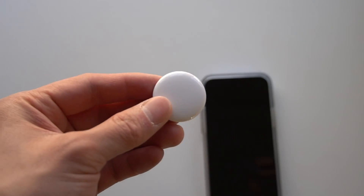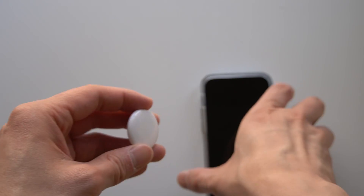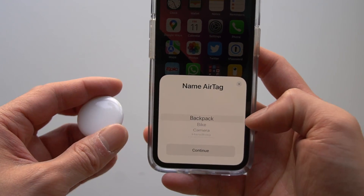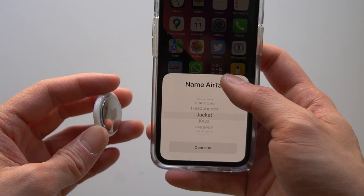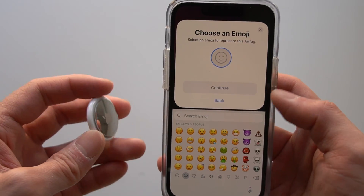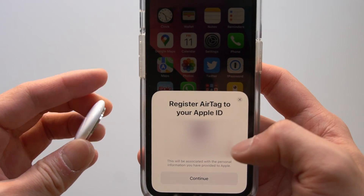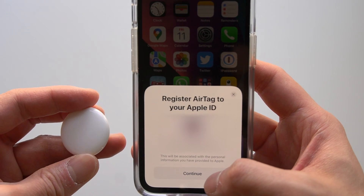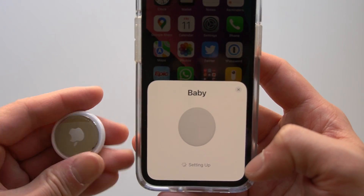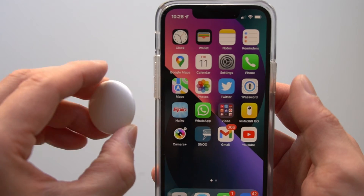You hear that sound? There you go. That's the Apple AirTag. It says to hold near the phone. AirTag — connect. Name the AirTag — let's call it Baby. Choose an emoji. It says to register to my Apple ID — this will be blurred out, of course. I think that's it. Time to go put this on the baby, I guess.